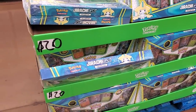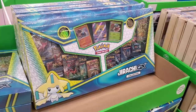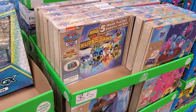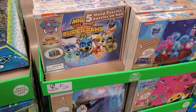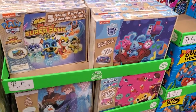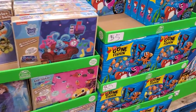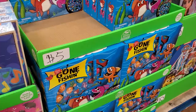$20 for Pokemon — I'm amazed this stuff's still around. Five dollars for the wooden puzzle — really cute. Paw Patrol, Blue's Clues, Baby Shark, Peppa Pig and Daddy Pig, and Gone Fishing — all five dollars.